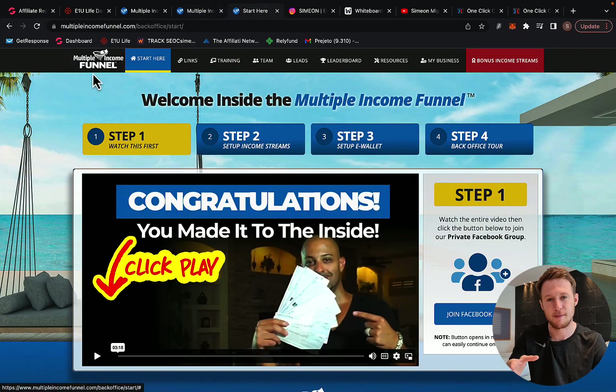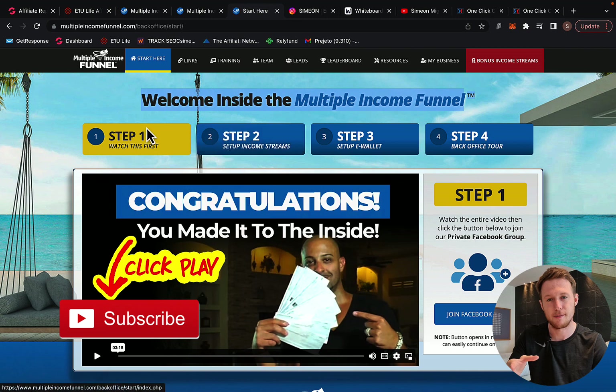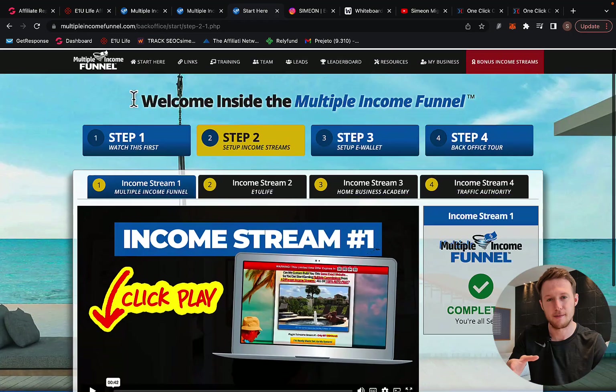You will be logged in to the Multiple Income Funnel members area. This is the exact same marketing system that paid me $30,000 in just two months promoting E1U Life Company. Here you will follow simple four steps. Step one is to join the Facebook group. Step two is to set up income streams — I only recommend you set up the first two or three income streams.